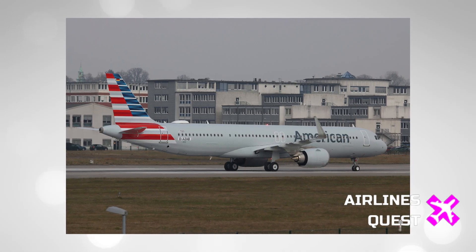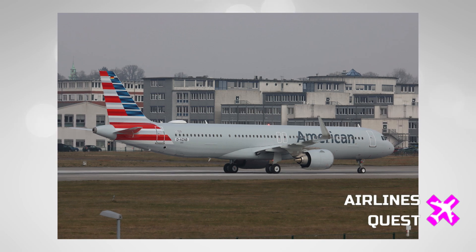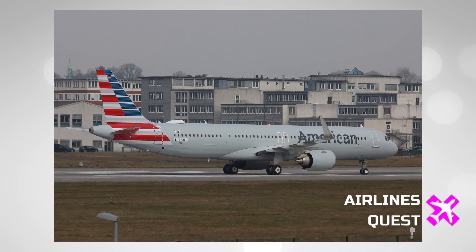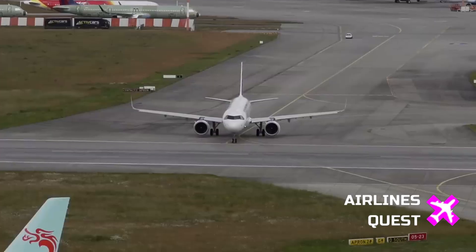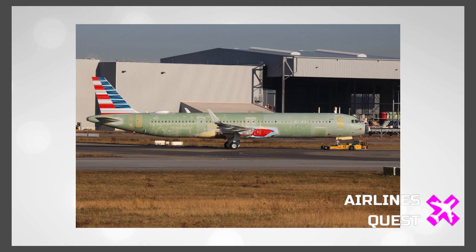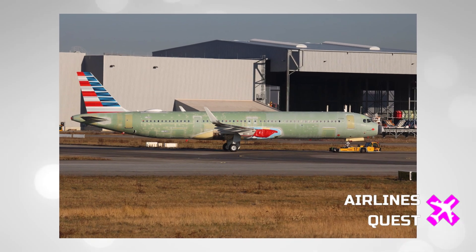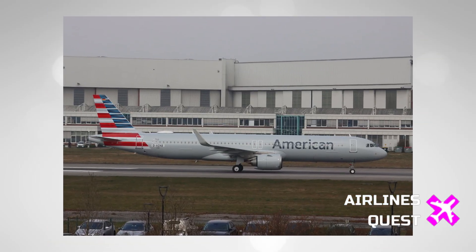What's more, the aircraft was spotted with its two CFM International LEAP-1A engines fully installed — a sight that's got plane spotters and industry watchers talking. For context, this isn't the first time we've seen this particular jet. Back in 2024, photos showed it with just the tail painted in American Airlines' distinctive silver and red colors, but now it's fully decked out and ready to roll.